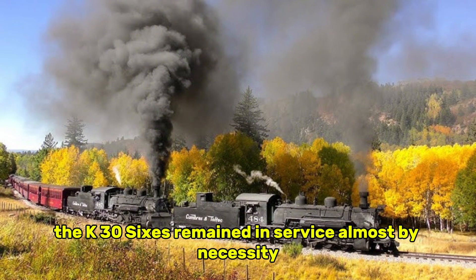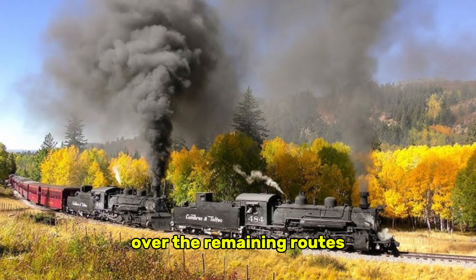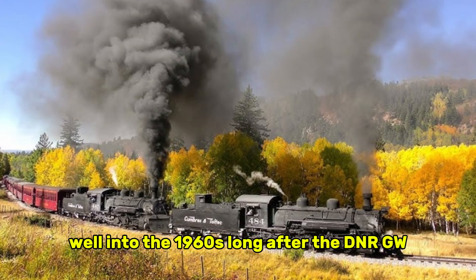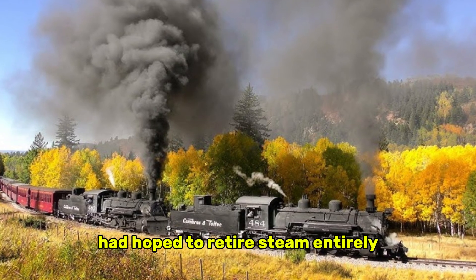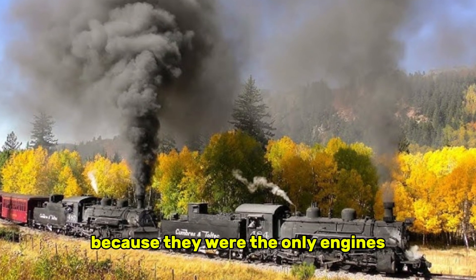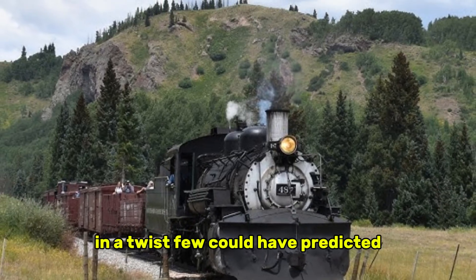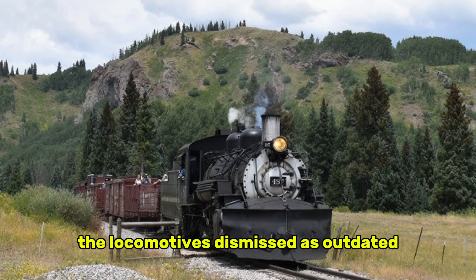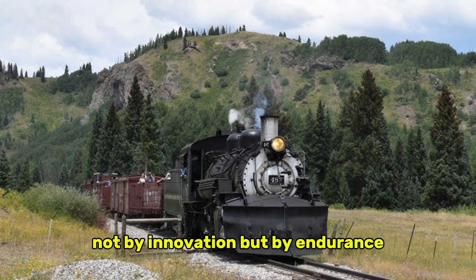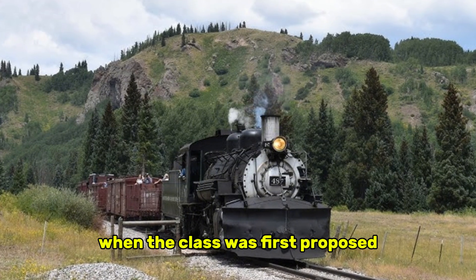As narrow gauge lines gradually shut down, the K-36s remained in service almost by necessity — they were the only locomotives still reliable enough to haul freight over the remaining routes. Coal trains, stock cars, and mixed freights continued to rely on them well into the 1960s, long after the DNRGW had hoped to retire steam entirely. Even when traffic dwindled, the railroad kept them operational because they were the only engines that consistently started on cold mornings, pulled tonnage without complaint, and returned home in working order. In a twist few could have predicted, the locomotives dismissed as outdated became the backbone of the final years of narrow gauge freight. They outlasted their modern replacements not by innovation, but by endurance — a quiet durability that no executive had valued when the class was first proposed.